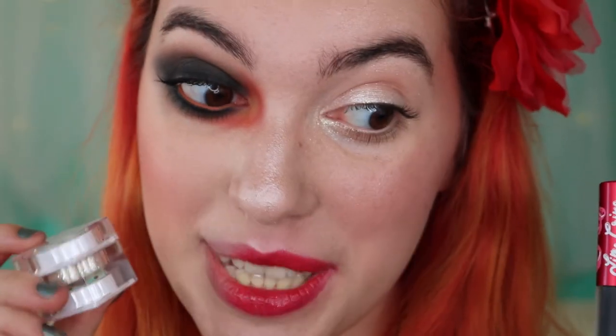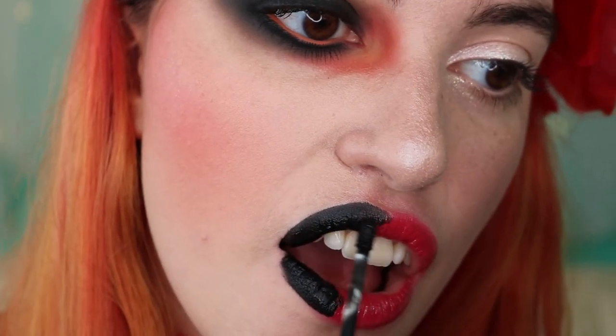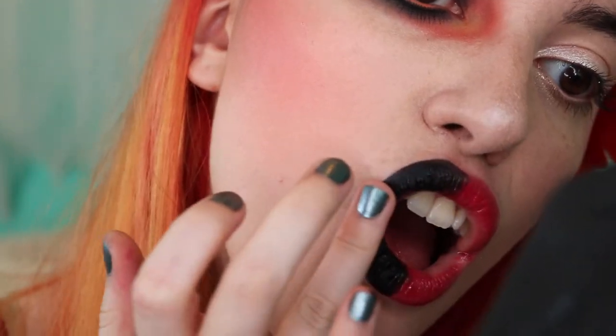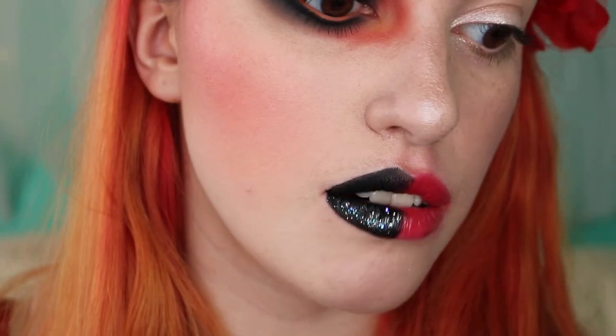Now we're gonna do lips. I'm gonna do a really dark black lip and top that with some glitter to represent the magician side of the Phantom. I'm gonna be using my Black Velvet Velveteen from Lime Crime. For the glitter, I'm first gonna use some glitter glue, then the glitter we're using is called Ice Queen from Lit Cosmetics — a really pretty iridescent whitish glitter. Oh, that's so magical.